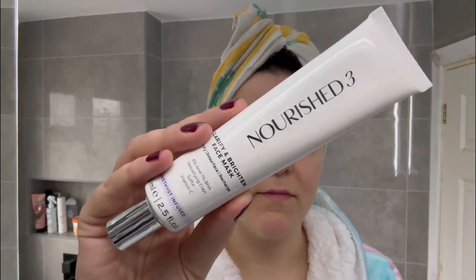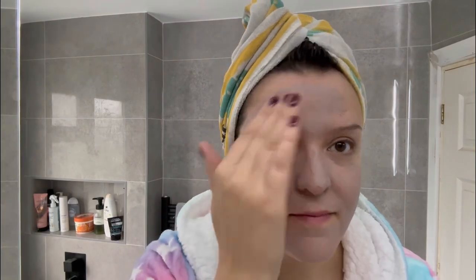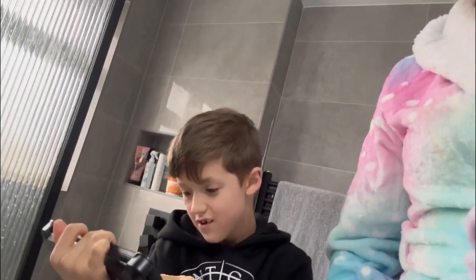This is a product I've had for a little while now. It's actually infused with amethyst — it's from Nourish 3, their Clarify and Brighten face mask. It works in just three minutes. It gives my skin such an incredible glow. It contains six percent AHA, one percent BHA, and detoxifying clays. It's just fantastic.